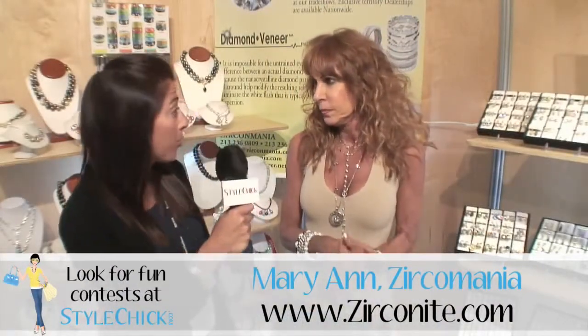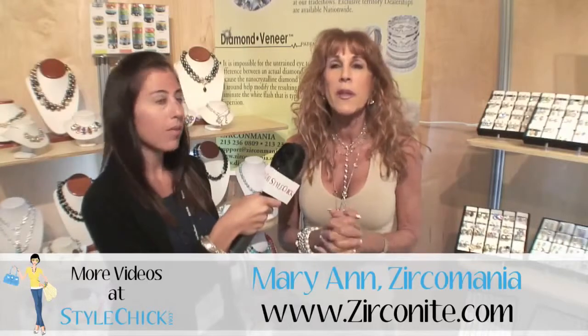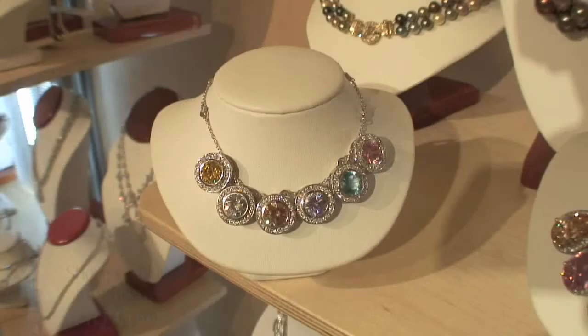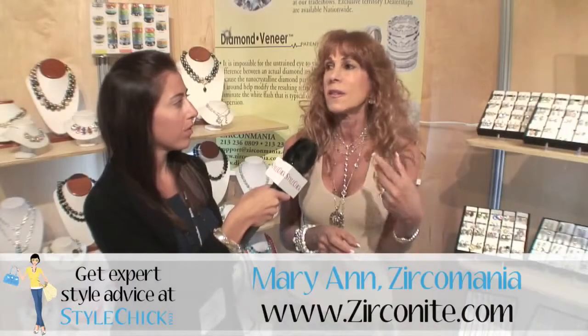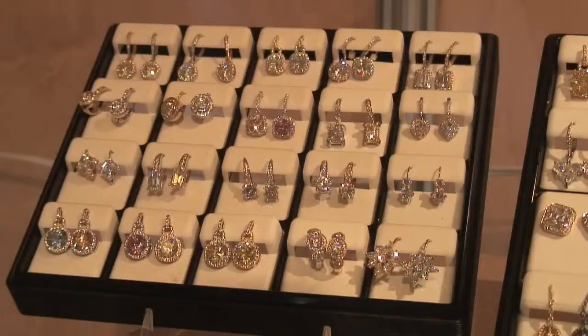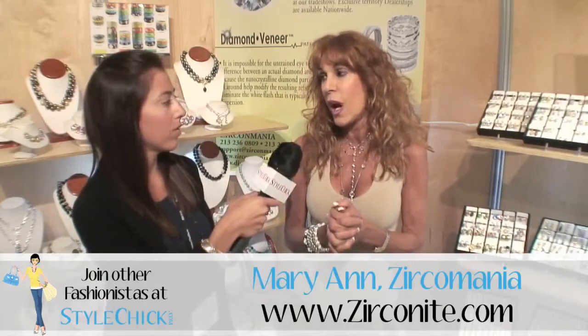So would you say those are your most popular items? What's your best-selling product? In the trendy fashion, I would say the bangles, and in our cubic zirconium, we have everything from couture items at very good price points to beautiful pendants and all the little icons that are popular now — the peace sign, the fleur-de-lis. We do pearls. We have a very extensive line — over 6,000 items.